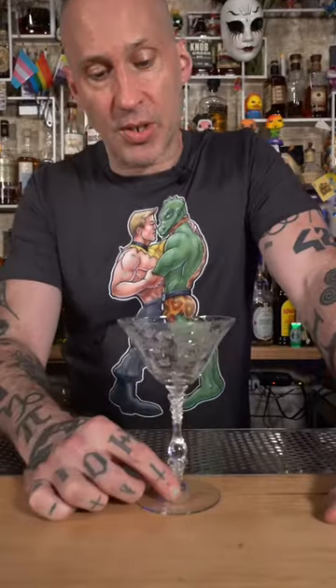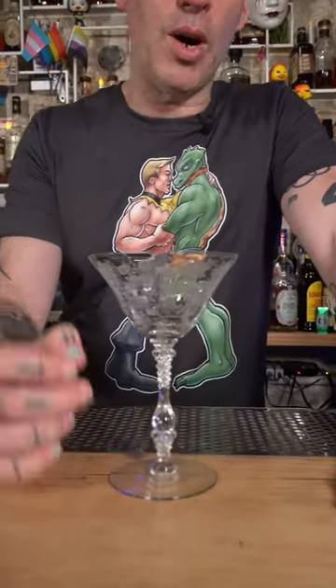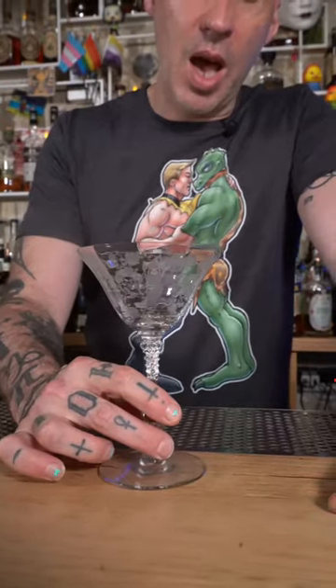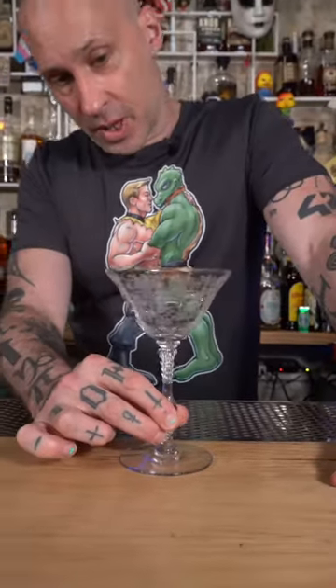Here we go again with me collecting some glassware and showing what I got. This is a recent purchase — a 1934 Cambridge coupe or champagne glass. It's beautiful. Look at that — handmade, it's a wonderful piece.